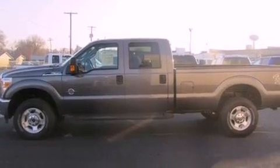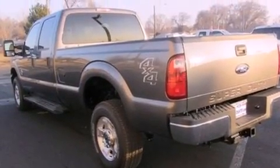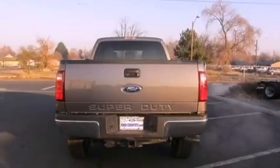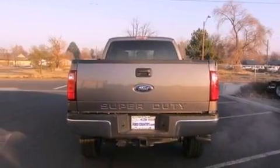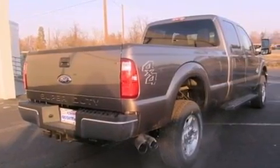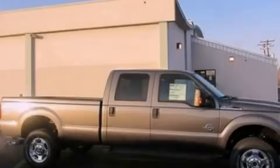Features include a low-tire pressure indicator, traction control and stability control systems, cruise control, a CD player, a trailer hitch receiver, running boards, an engine immobilizer theft deterrent system, an anti-lock braking system, air conditioning, and a trailer towing package.